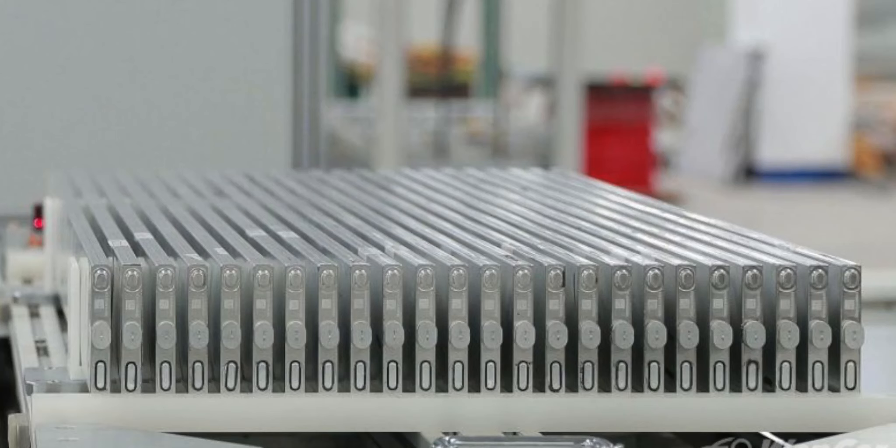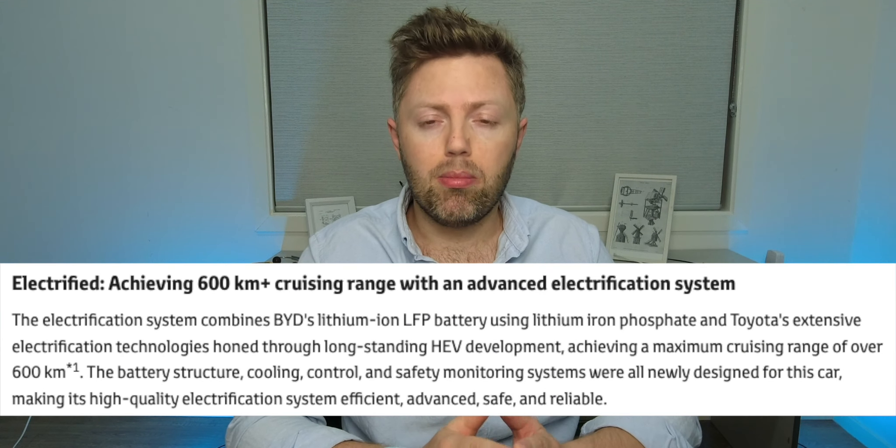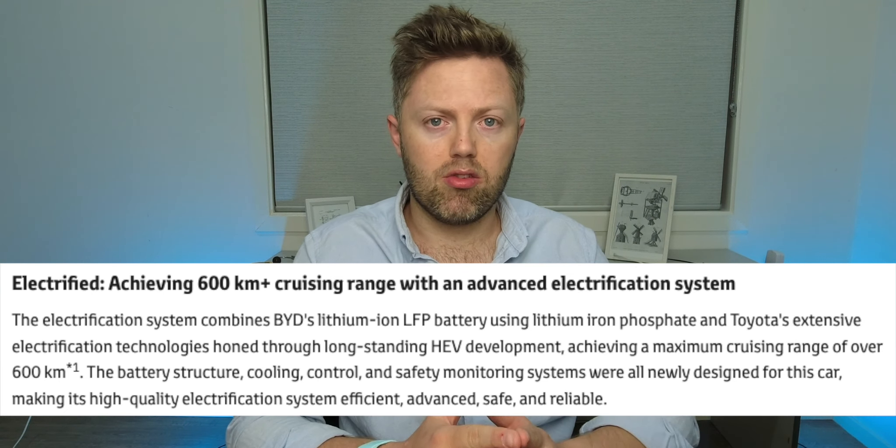On the BZ3, BYD only provides the LFP blade batteries — the lithium batteries — the controller, and the motor. That's it; the rest is a proper Toyota from the ground up. That gives the car a range, because it has quite a large battery, of about 450 to 600 kilometres, really depending on how you're driving it. The range they've claimed is 600 kilometres, but from my math it's probably about 450.